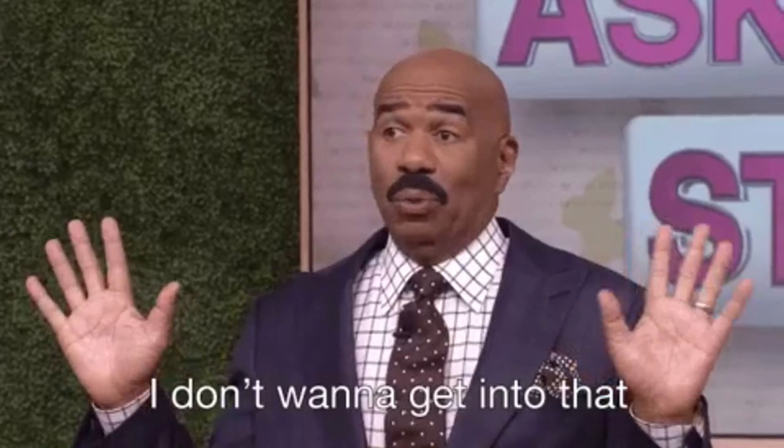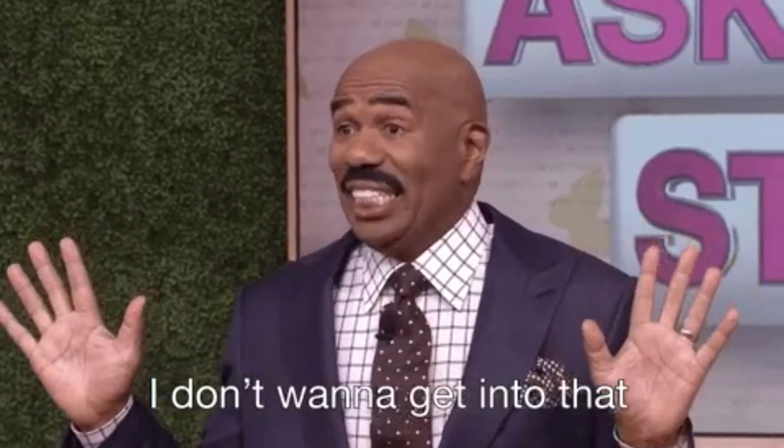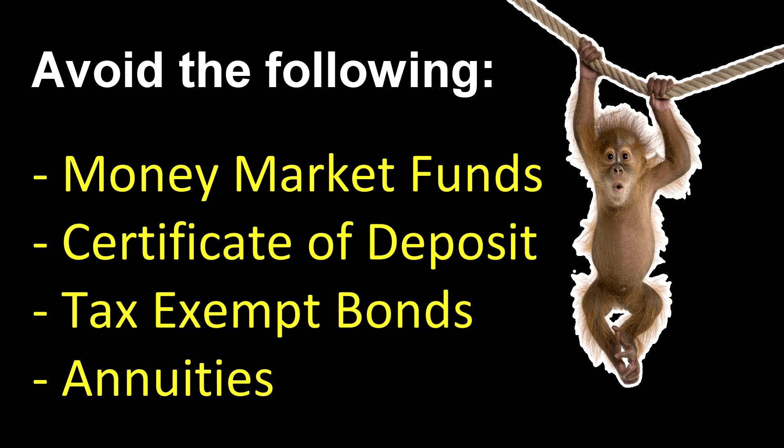Now let's talk about some investment choices that personally I would not consider or recommend for most people trying to implement this strategy. I would avoid money market funds, certificates of deposit because interest rates are too low, tax-exempt bond funds because you're already getting tax-free income by holding investments in a Roth, and annuities.